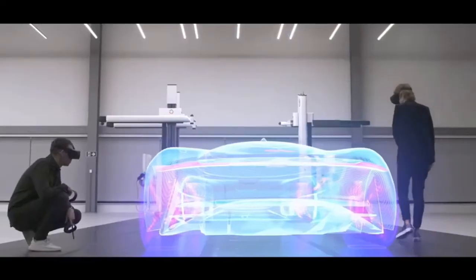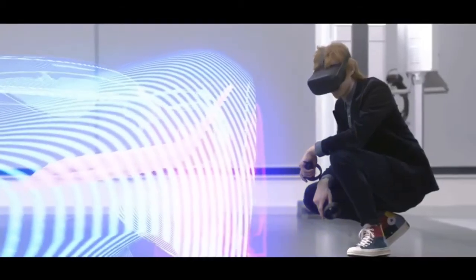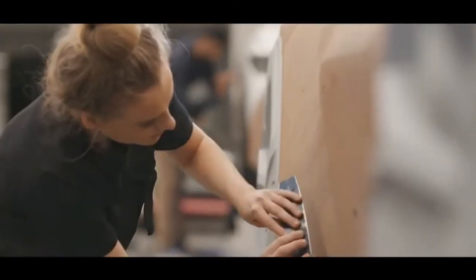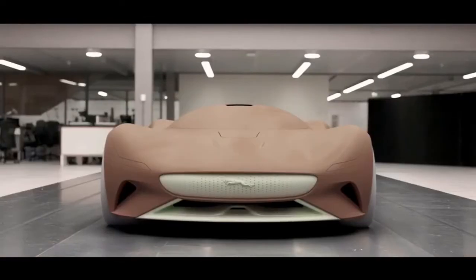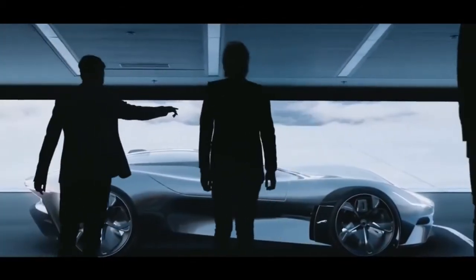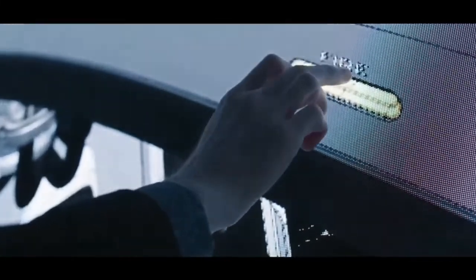Virtual reality allows us to see the car for the first time at full scale. If you're really satisfied with something, we can have that milled into clay. We'll work between the clay model — we can scan the clay back in and work into it with CAS, going back and forth. The Powerwall also allows us to see the car in life-size from any angle.